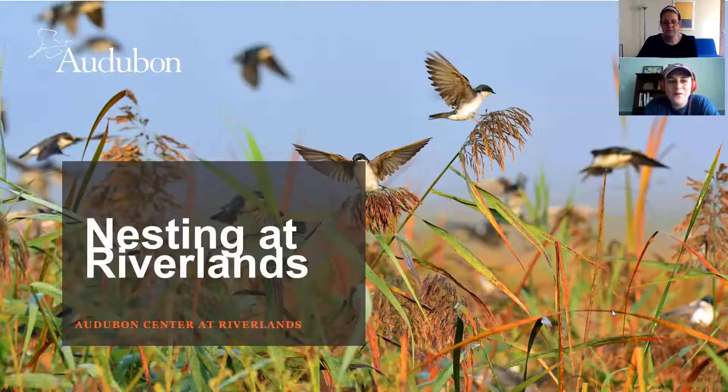Hello everybody and welcome — thanks for joining the Audubon Center Riverlands today for this virtual presentation. You're with myself, Emily Connor, an educator at the center, as well as my co-worker Michelle Wiegen, our education manager. Today we're going to be exploring nesting at Riverlands and diving into the types of birds we get to see as well as the monitoring efforts that we have.